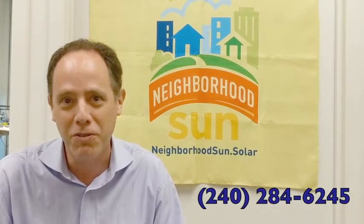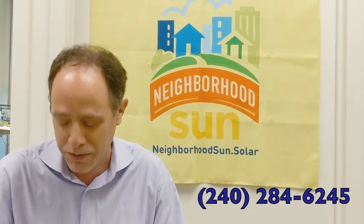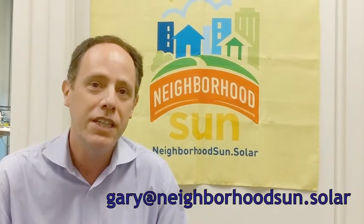If there were any questions or concerns you had that prevented you from signing up, we want to know. You can call us at 240-284-6245. Find us at Neighborhood Sun, or email me personally at Gary at NeighborhoodSun.Solar. I want to hear from you. I want to know what it is that held you up.